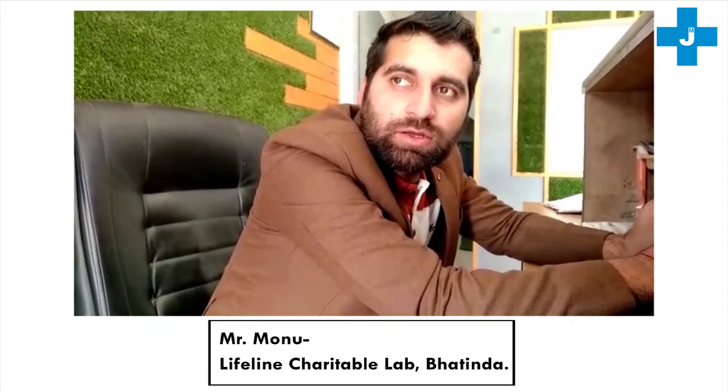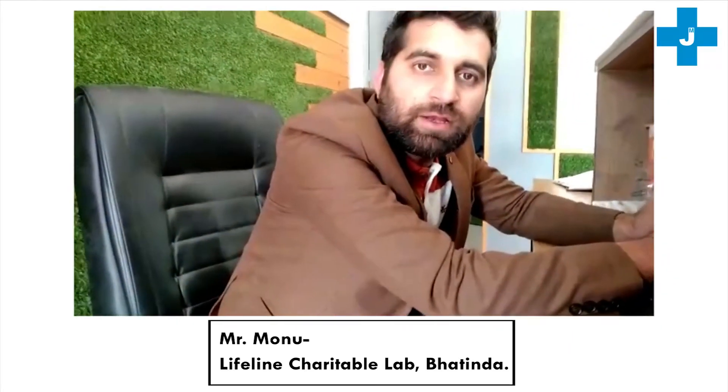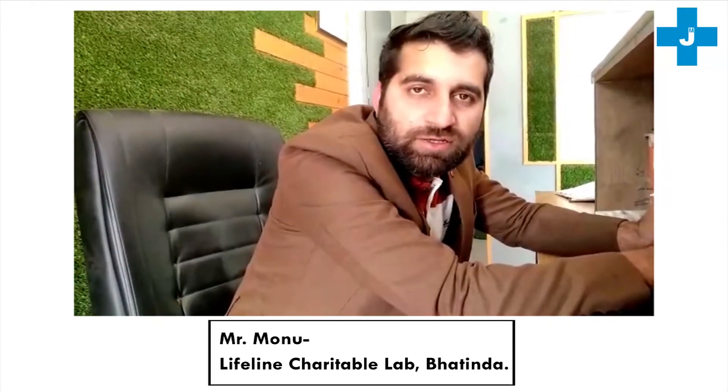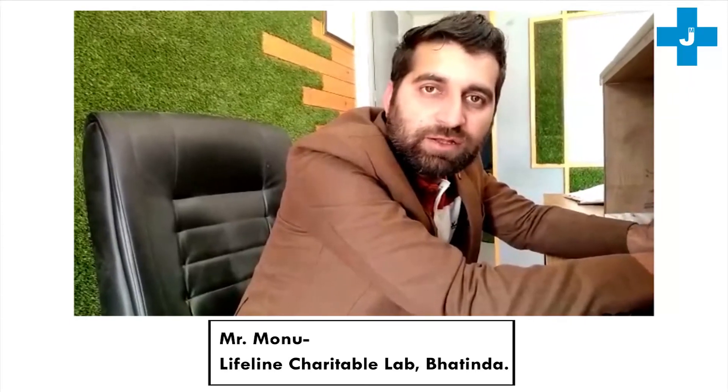I reported all of the patients within half an hour, and when we tested them, we completed the reports in approximately 3-4 hours. All patients were very satisfied with these results.